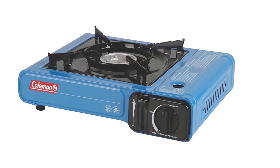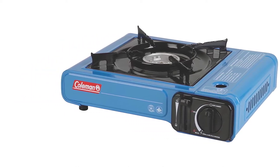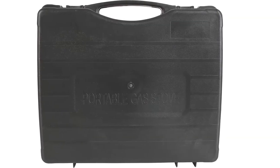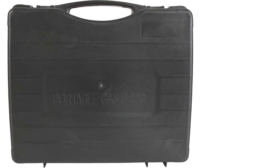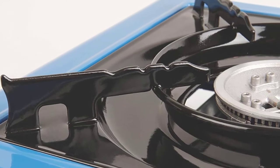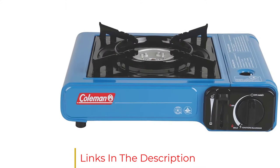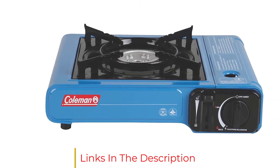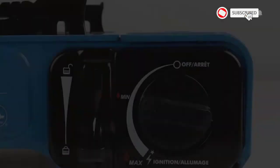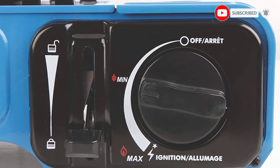Ignition is extra easy with no matches required thanks to the Instastart ignition system that automatically lights your burner when you turn the dial. Compact and easy to store, this unit also comes complete with a carry case and a 1-year limited warranty. On the downside, butane cylinders do not last very long, giving you just 1.25 hours on full power for one 8.8-ounce cylinder. If you are looking for an easy-to-use model and don't need a really high heat output, the Coleman Portable Butane Stove makes a sensible choice from a reliable brand.